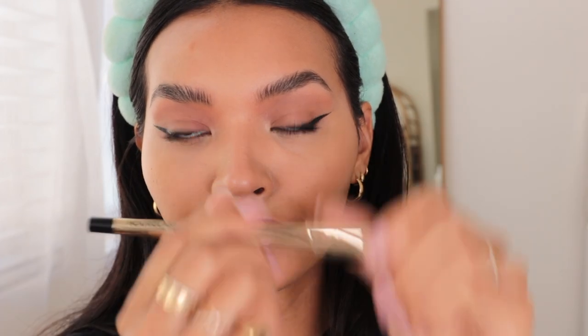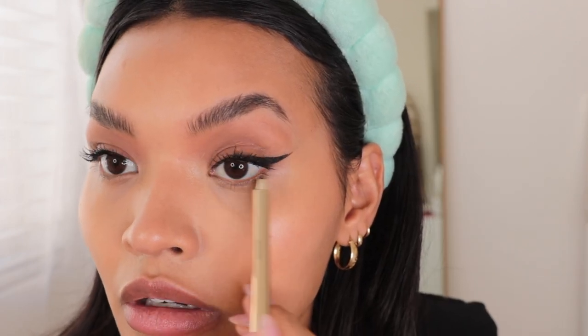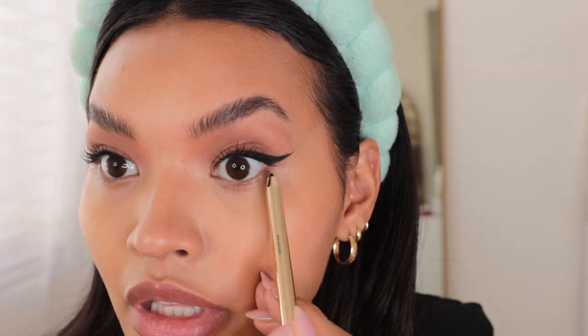I just got all these new Hourglass eyeliners — they're supposed to be waterproof. I figured I would tightline with these because there's a little space that when you use a graphic liner you definitely want to tightline to make it look even more full and seamless. This one is in the shade Foyer. Hopefully these don't smudge — they're waterproof so I like to assume they're going to stay put and not transfer.